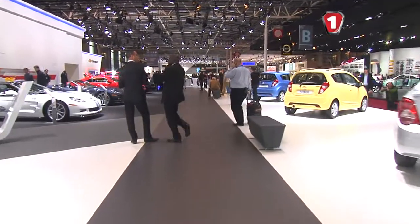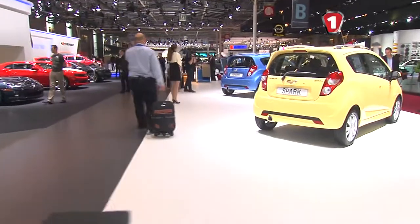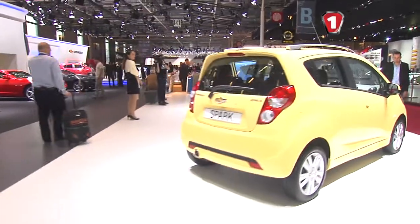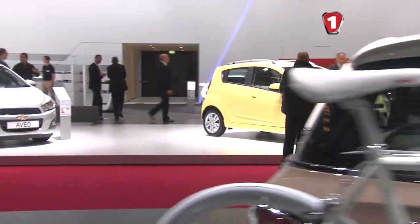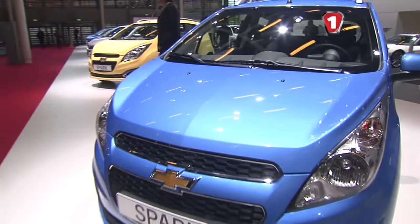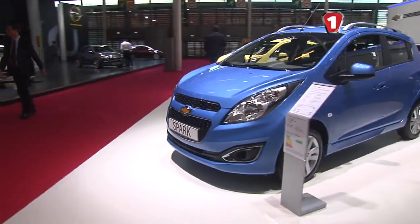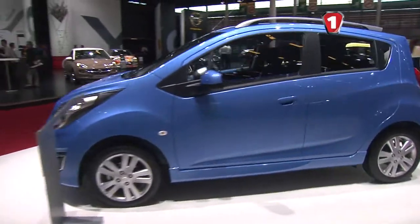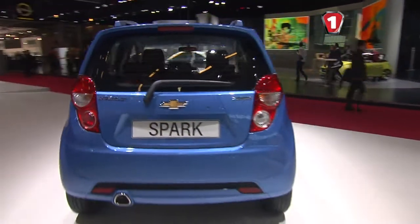Другим за важливістю дебютом Chevrolet на цьогорічному паризькому автосалоні став рестайлінговий хетчбек Chevrolet Spark. Від попередника новинка відрізняється модернізованою решіткою радіатора, бамперами, а також рестайлінговими протитуманними фарами. Виробник також подбав про нові колісні диски оригінального дизайну та задній спойлер з інтегрованим заднім ліхтарем.